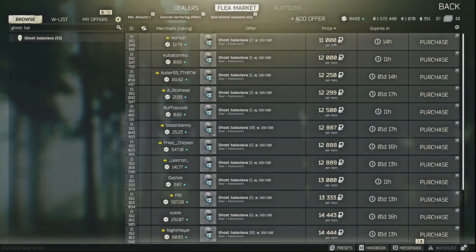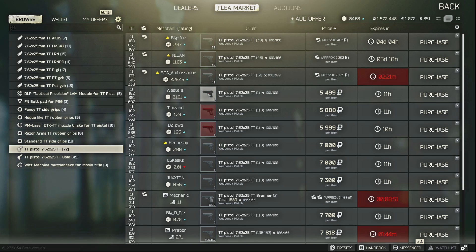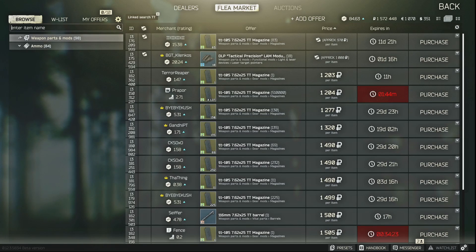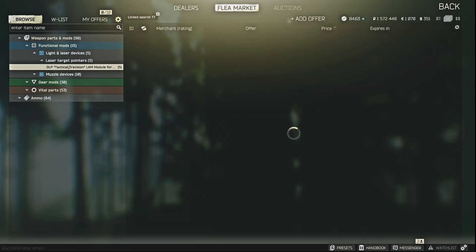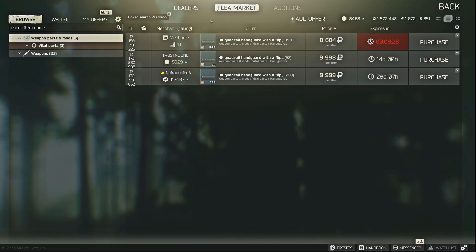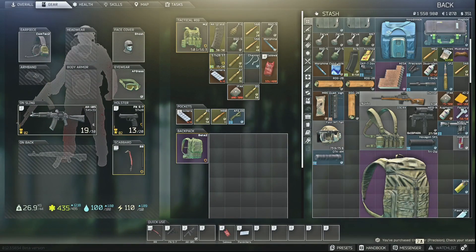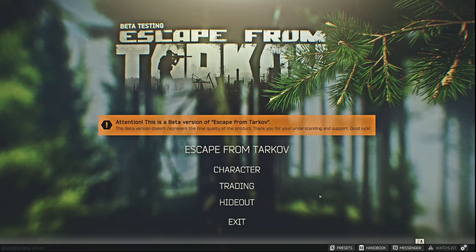Sometimes linked searches produce pretty hilarious results. Take the TT pistol — if you do a linked search and remove search terms to see everything connected to it, there's a DLP Tactical Precision laser module made for the TT pistol. But if you right-click that laser and do a linked search, the HK quad rail handguard shows up. This also works in reverse — right-click the handguard and search for the laser, and it comes up. Even though it's a bug, it still works.